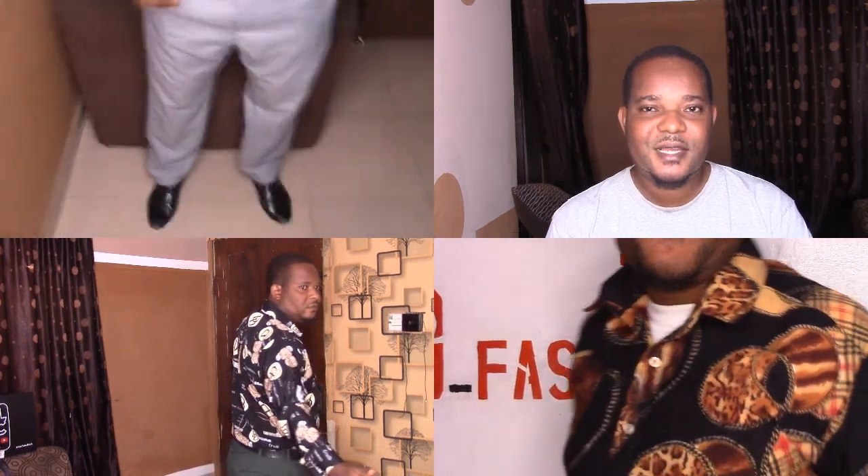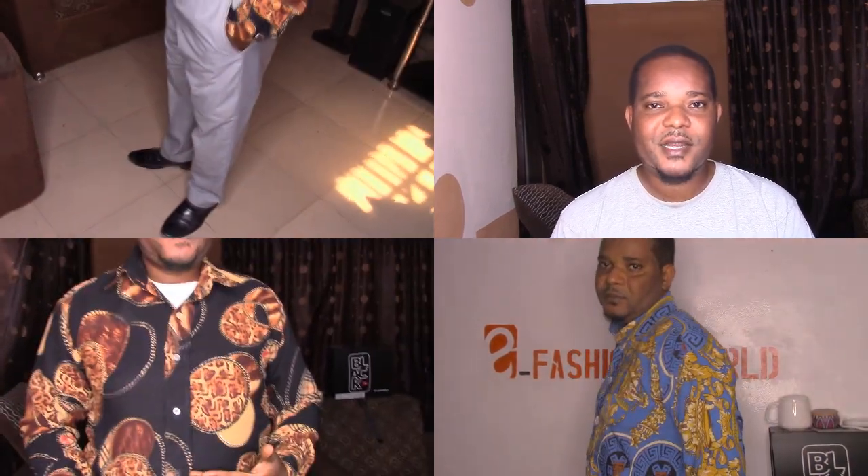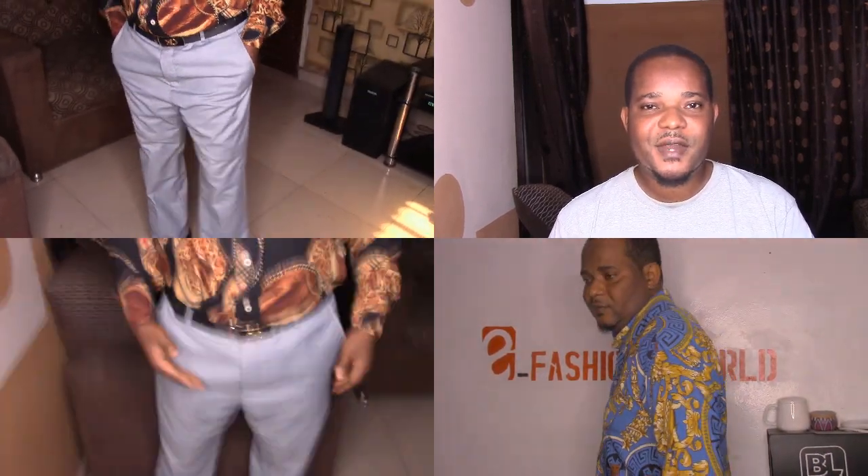Females can also rock this as well — you can make a mini gown dress with it. One good thing about this material is that, while I don't want to say cheap, its worth is very huge when compared to its price. The quality of the material is top notch.